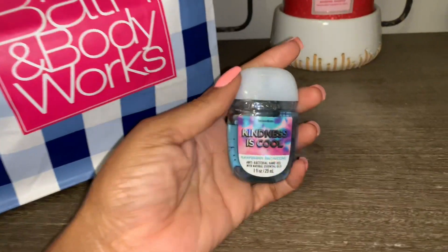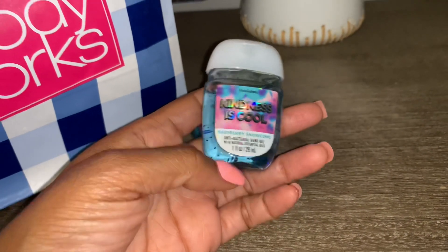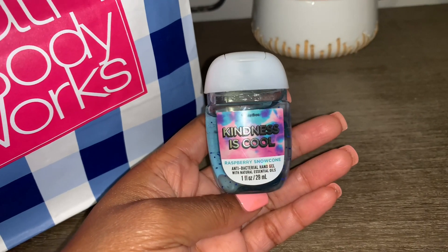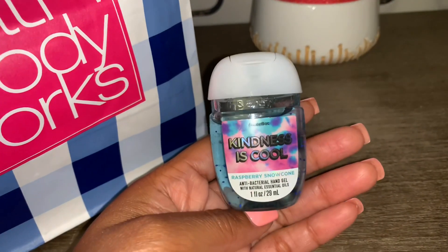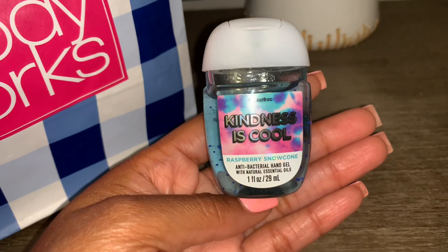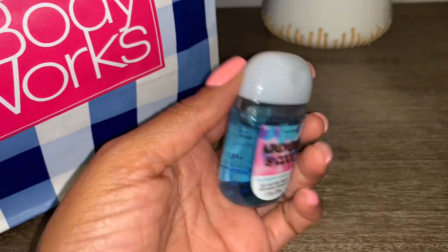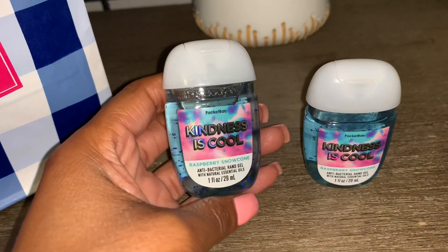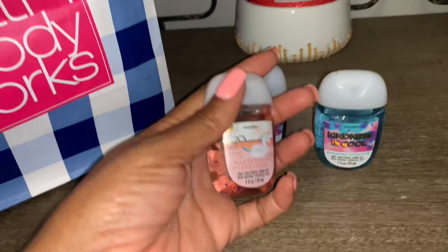The first one I picked up is Kindness is Cool — this is the Raspberry Snow Cone, and it smells so good. It has a very sour, candy-like raspberry scent — super sour and candy-forward. I've heard others say it smells like a bomb popsicle. It's definitely raspberry-scented and the fragrance lasts really well on the hand. I picked up a couple, and the packaging has a really cute cotton candy color scheme.